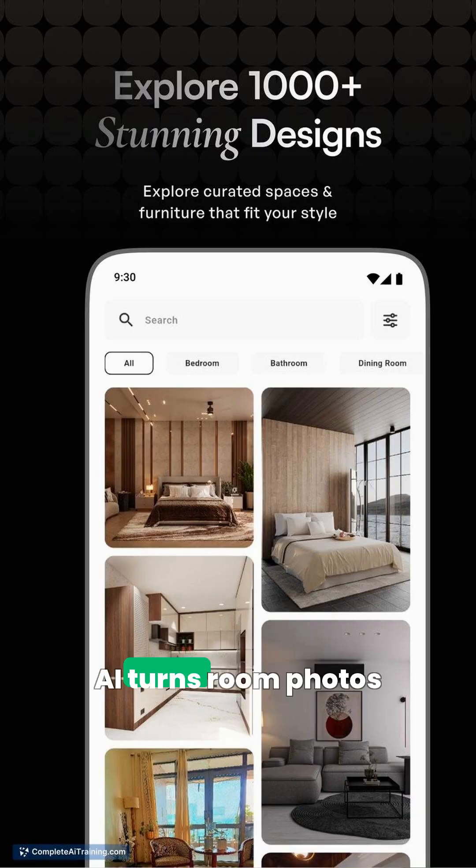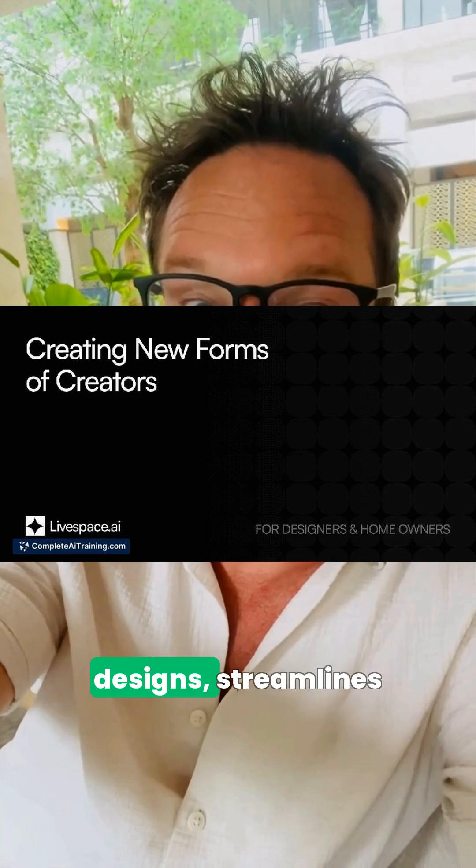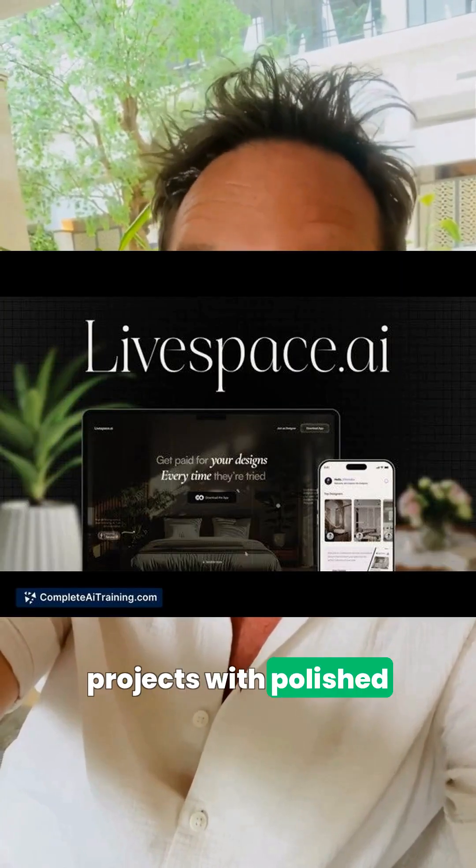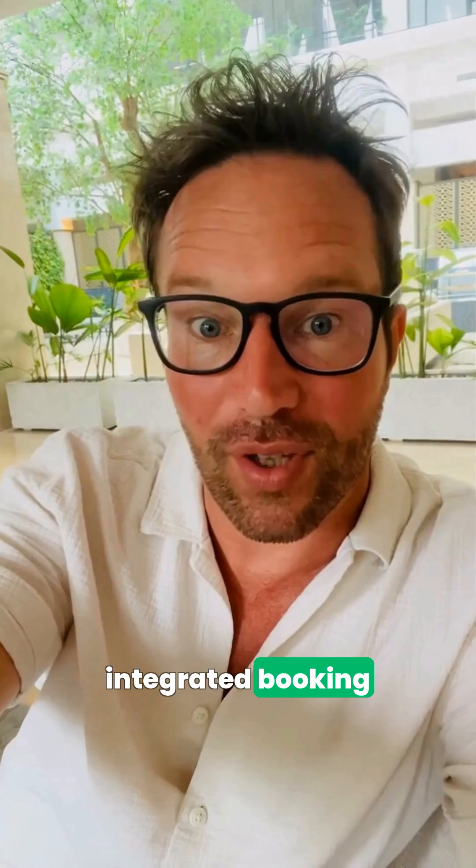The last tool for today, LiveSpace.ai, turns room photos into realistic designs, streamlines client bookings, and helps you monetize projects with polished presentations and an integrated booking workflow.